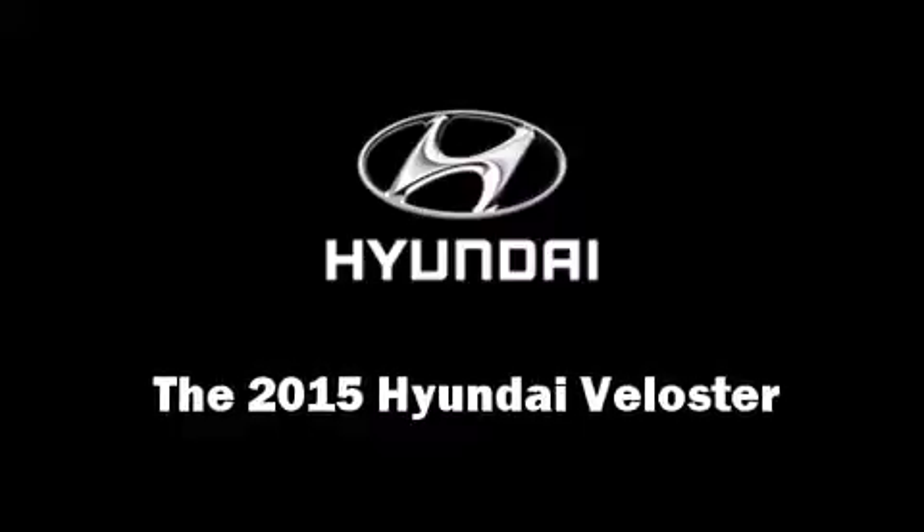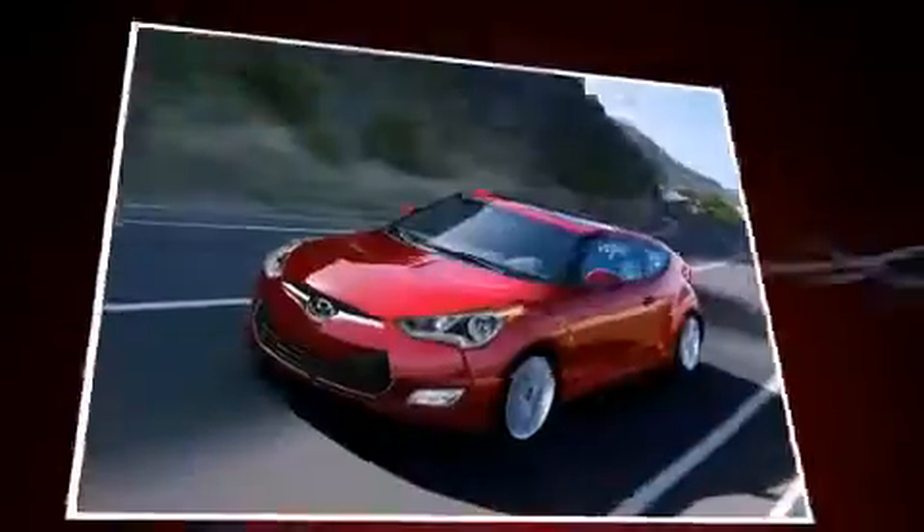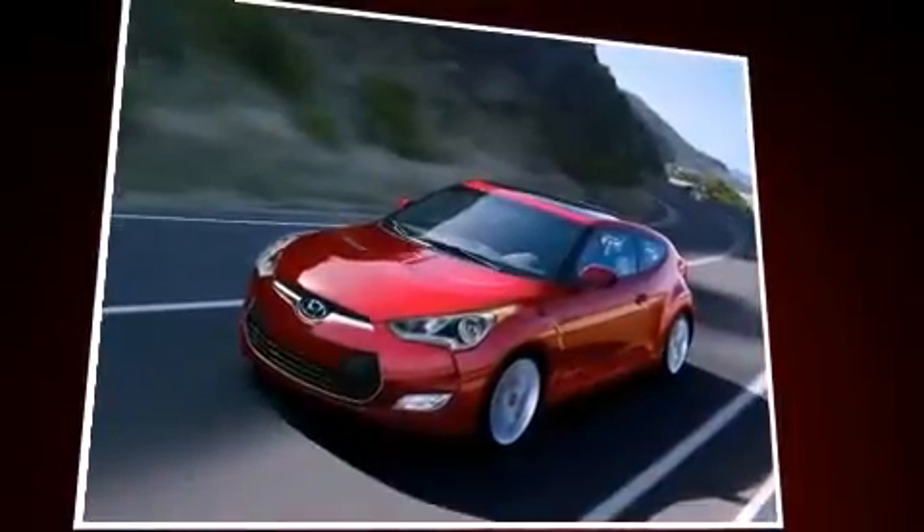Climb inside the 2015 Hyundai Veloster. It features a front-wheel drive platform, an automatic transmission, and an efficient four-cylinder engine.